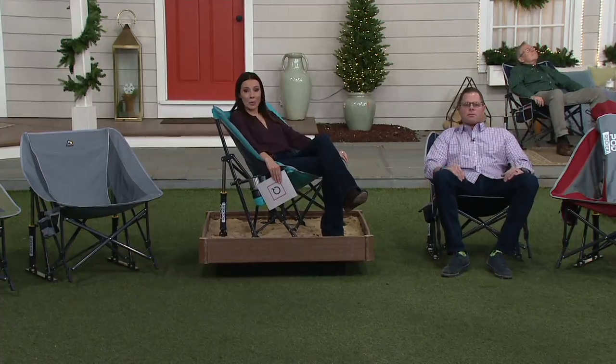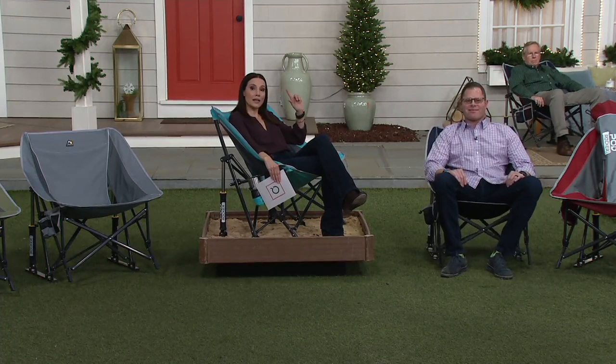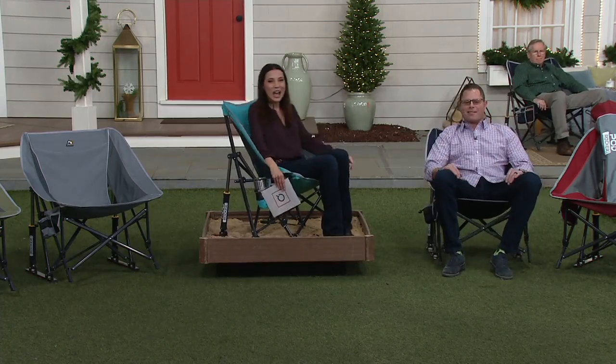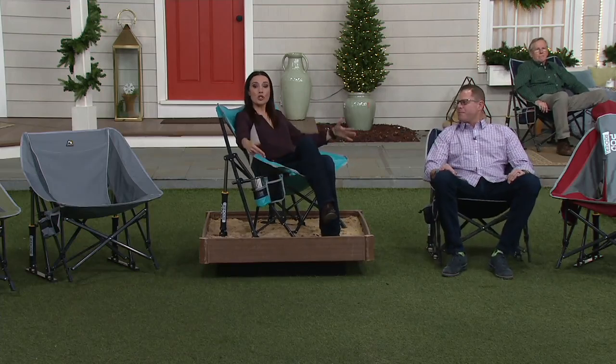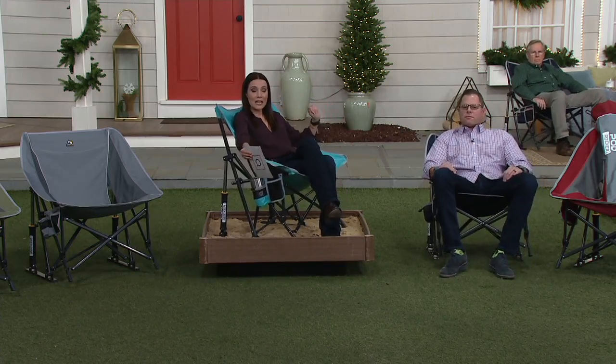I am sitting in a sandbox to prove a point — not that you're probably going to use a sandbox, but you might. I feel like I'm sitting in a big cat litter box. But truly, think about when you go to the beach: who takes a rocking chair to the beach? At five or six easy payments of $10.